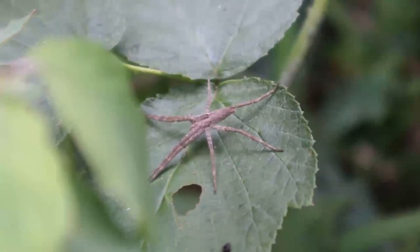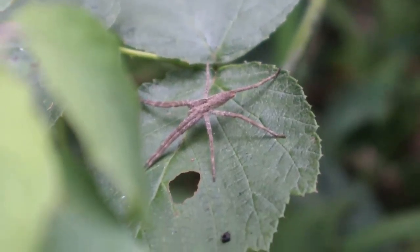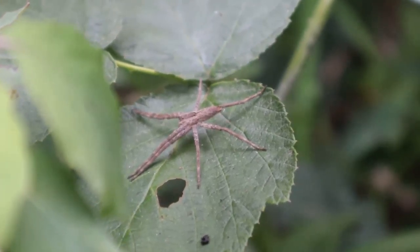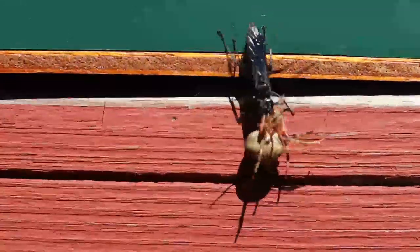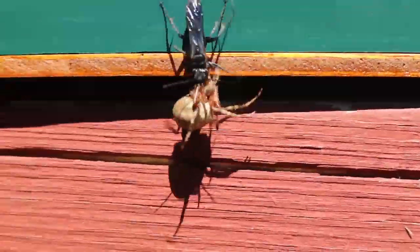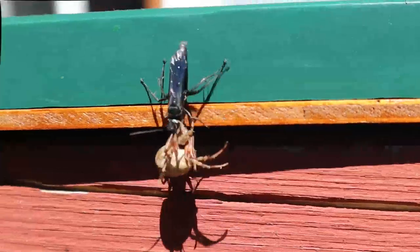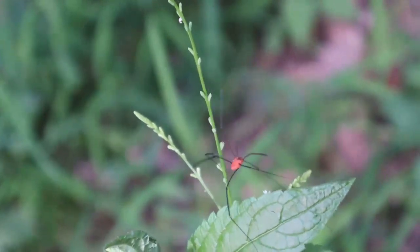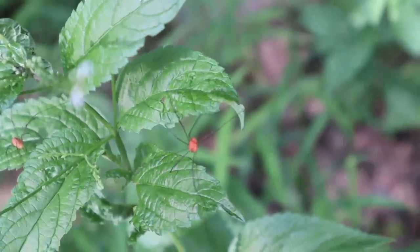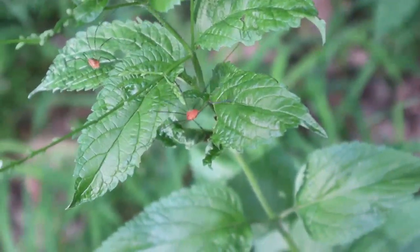Did you know that when spiders walk they always keep four legs on the ground and four legs up in the air? This is a daddy long leg, or a harvest man. They're not spiders, as they only have six legs, but they are another type of arachnid.